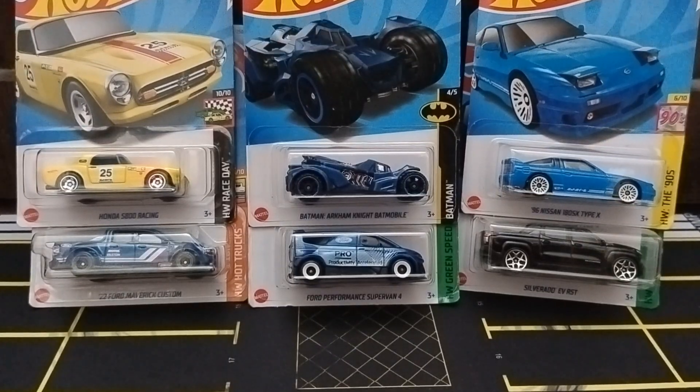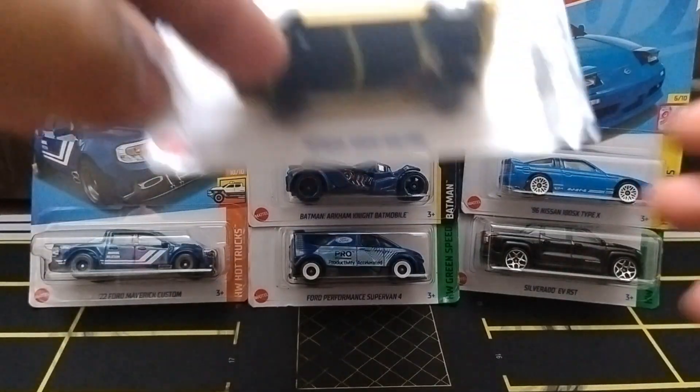Hi guys, welcome back to my channel. Today I am going to unbox these six cars from the latest cases, so let's get started.